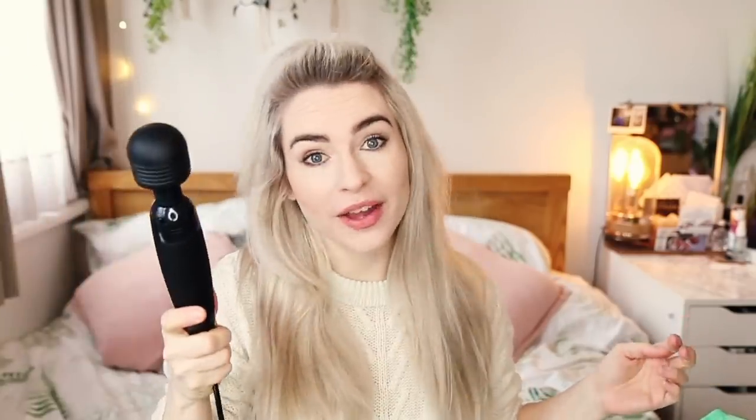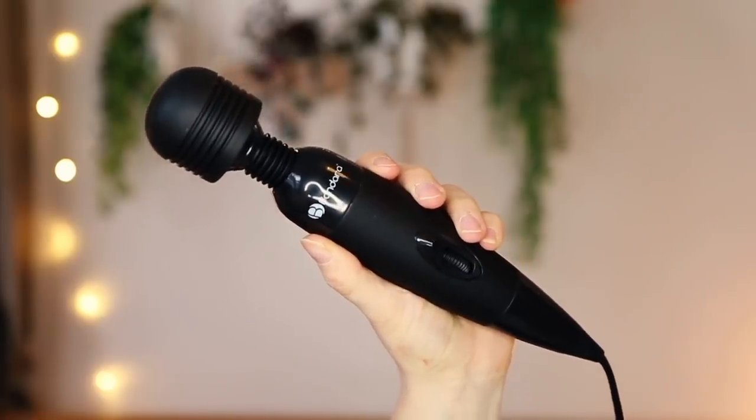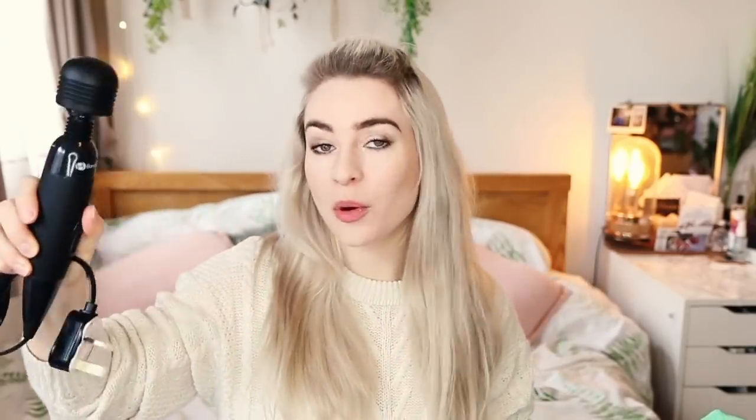Oh my god, I've always wanted one of these — it's a Bondara massage wand. These are supposed to be absolutely incredible. And you don't just have to use it for sex — you can use it for massaging your back or your partner. I think it's just one vibration but it sounds like you can make it more intense. I cannot wait to give this a go. I will report back if you'd like to hear about that.